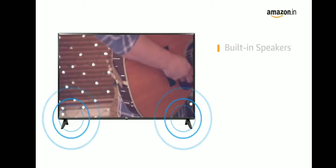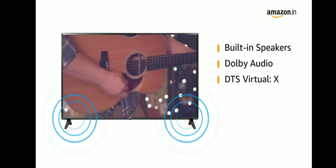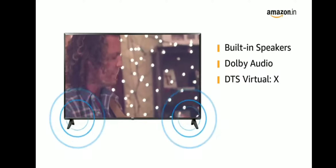The LG TV comes with two built-in speakers with Dolby Audio and DTS Virtual X for an immersive sound experience.